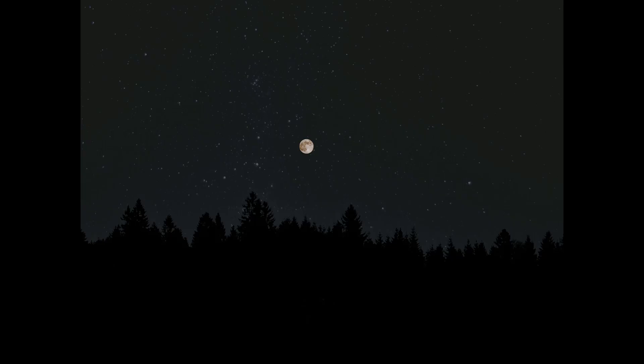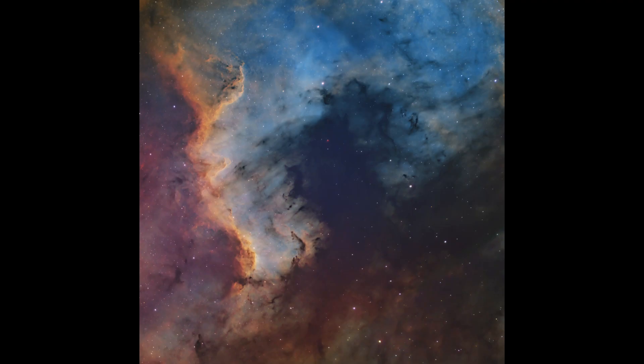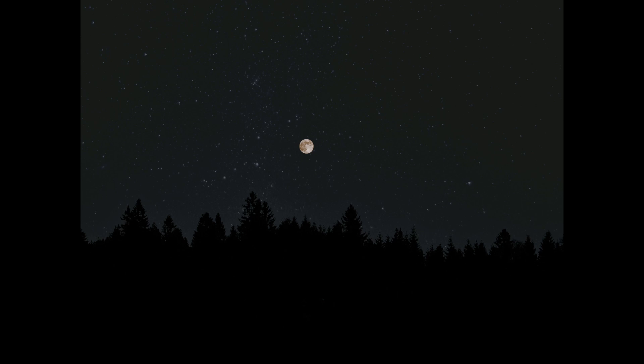Now you understand the scale of our universe, so let's have a look at how big those things are in the sky. First we have the North America and Pelican Nebula together — a beautiful star-forming region, especially the area around the Cygnus Wall. This photograph was taken with the Canon 200mm f/2.8 wide-field lens. If we placed this in the sky so you could see it with your own eyes as a telescope does, it would look quite big.